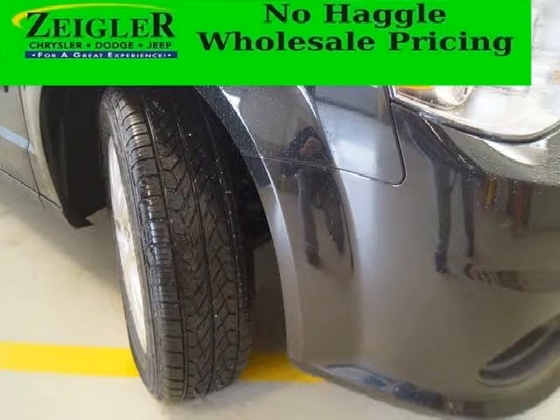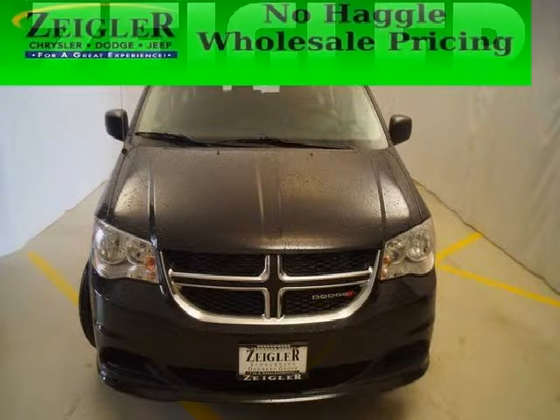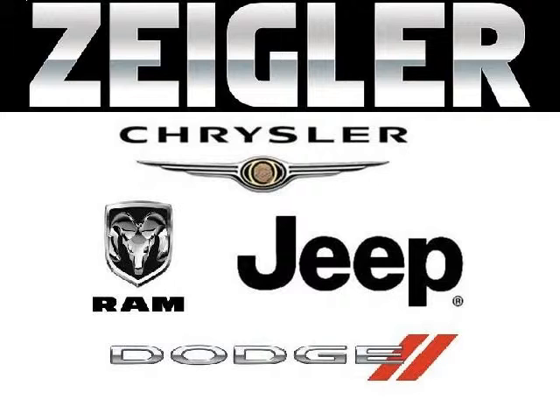The airbags and Dolby stereo only makes it more attractive. Low miles means it's fresh and ready to get out there. Come in today and take a look for yourself. Zeigler Dodge Chrysler Jeep Downers Grove is the dealership for you, conveniently located at 2311 Ogden Avenue.